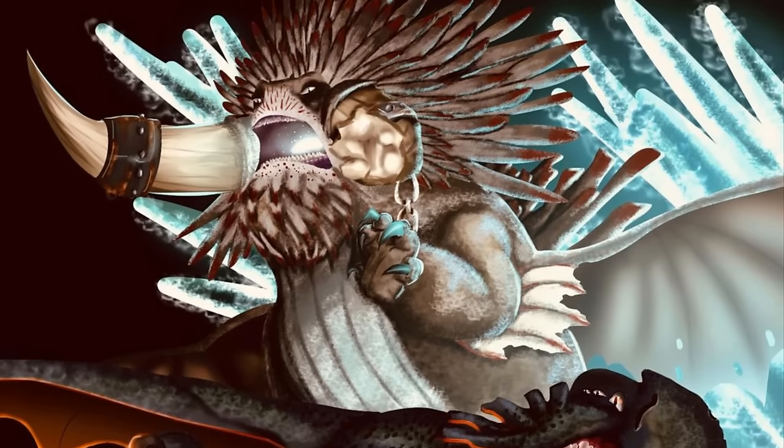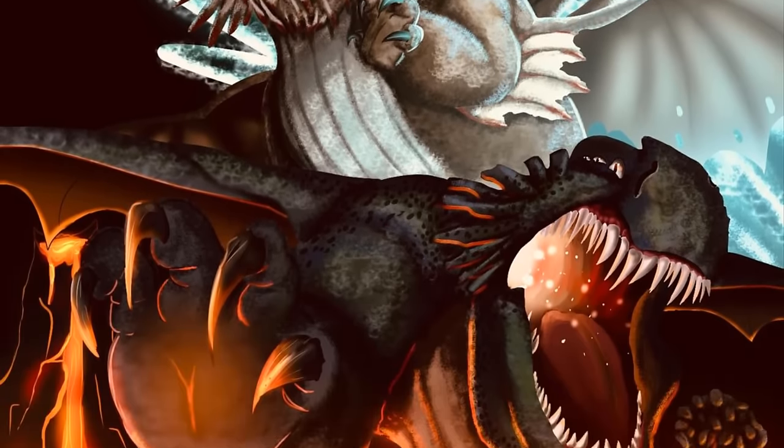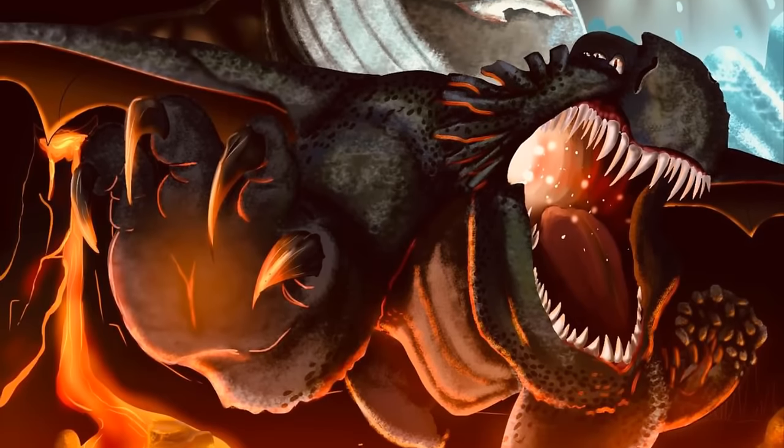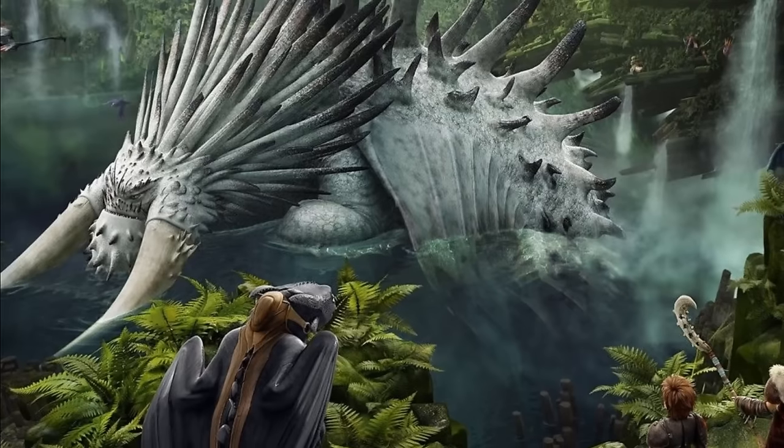Let me say just one thing: the Bewilderbeast had the opposite personality of the Red Death, in that it is more subtle and doesn't rule by fear but with an alpha call. Now let's look into their personalities.